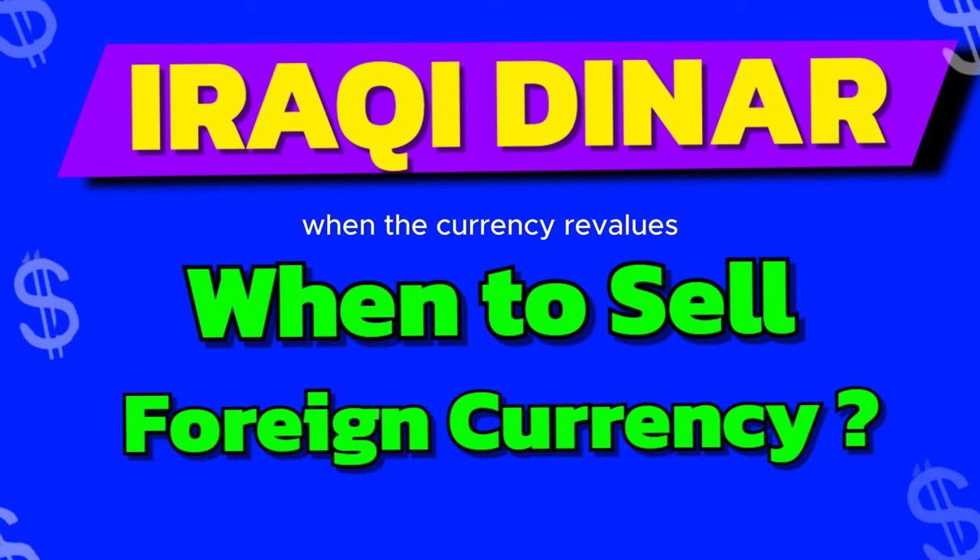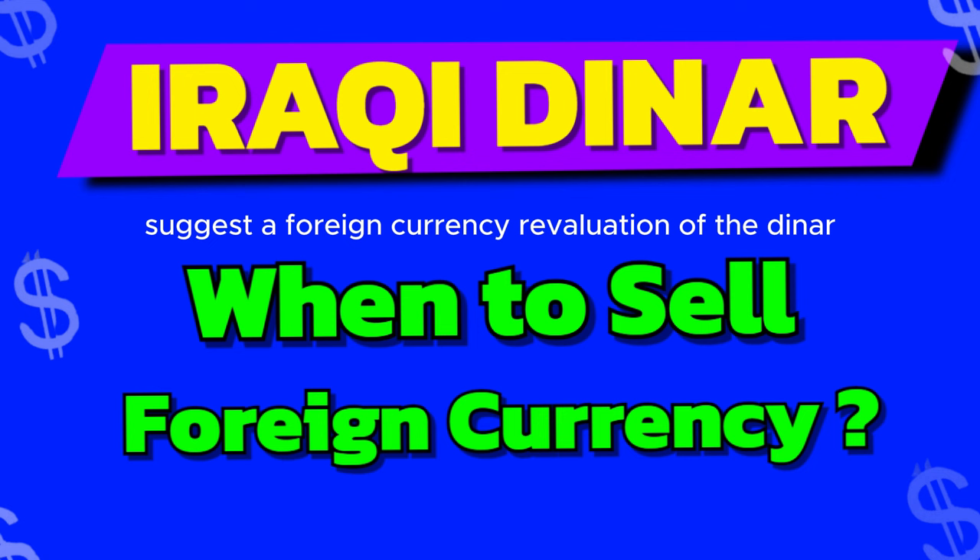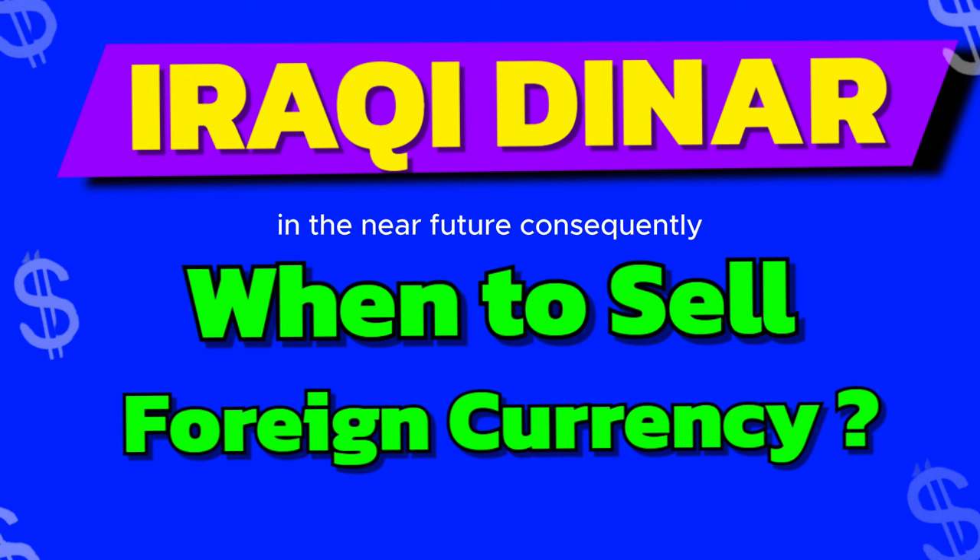For instance, if you were to invest in the Iraqi currency, it's because it is inexpensive to buy with United States dollars and economic forecasts about Iraq suggest a foreign currency revaluation of the dinar in the near future. Consequently, you will be able to profit by buying low and selling high.